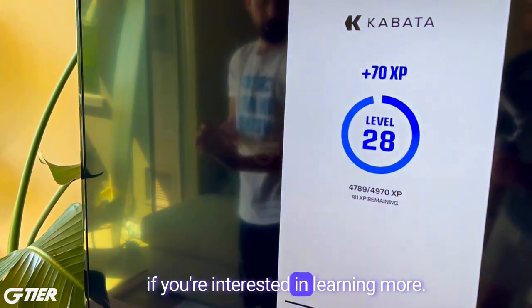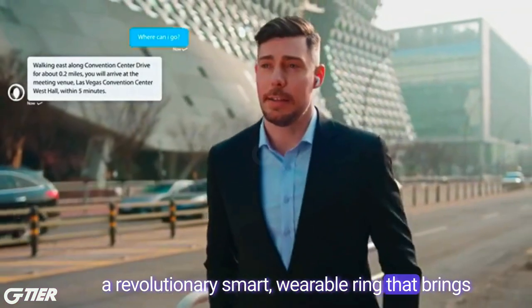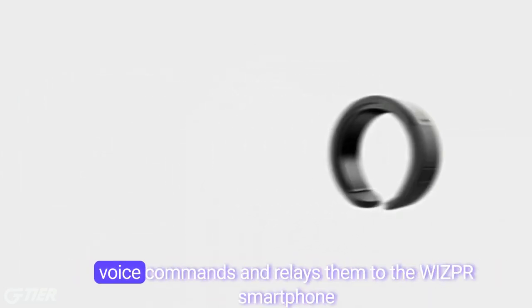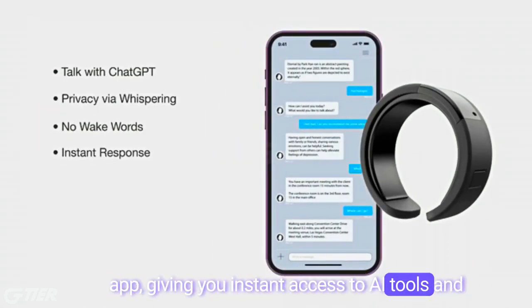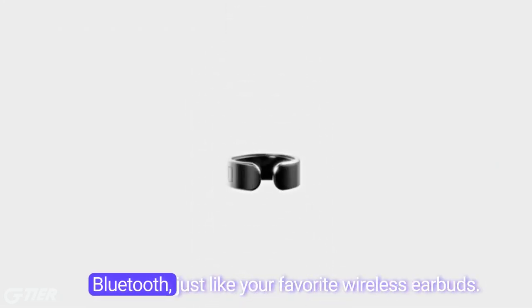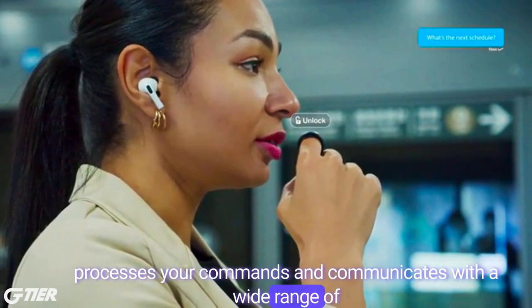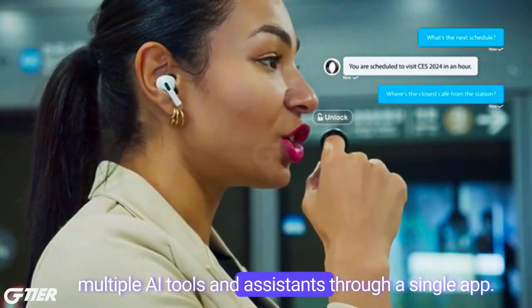Next up, we have the Whisper Ring, a revolutionary smart wearable ring that brings the future to your fingertip. Imagine having the power to control your world with just a whisper. This innovative piece of technology accurately picks up your voice commands and relays them to the Whisper smartphone app, giving you instant access to AI tools and assistance without ever reaching for your phone. The Whisper Ring connects to your smartphone via Bluetooth, just like your favorite wireless earbuds. It acts as a voice input device, while the app processes your commands and communicates with a wide range of AI services, making it a one-stop solution for accessing multiple AI tools through a single app.